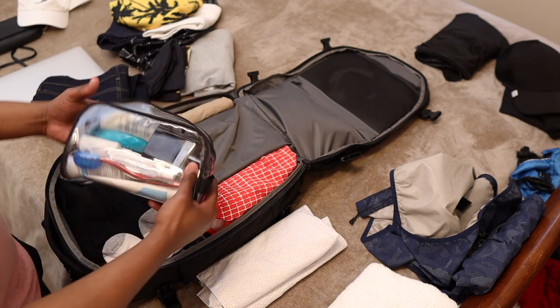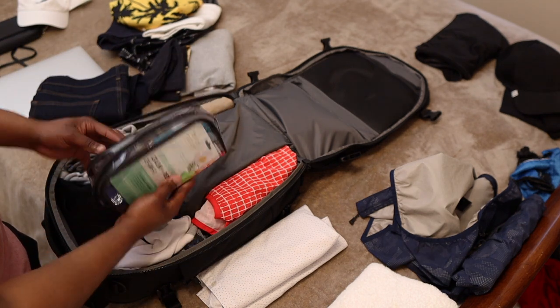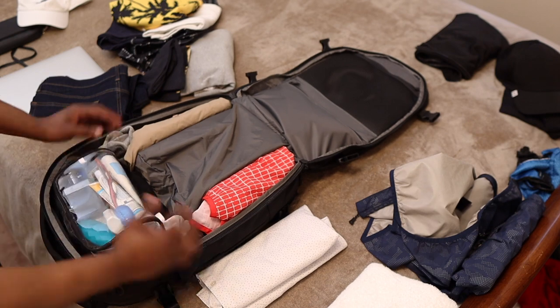Inside my toiletry bag, you'll find all my essentials like toothbrush and paste, lotion, my cologne, sunscreen, nasal spray, Tylenol — every single thing that I need will be in there.